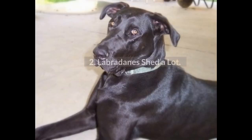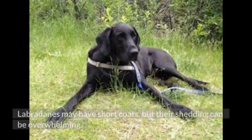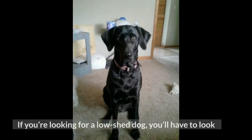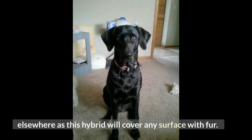Fact 2: Labradanes Shed A Lot. Labradanes may have short coats, but their shedding can be overwhelming. Weekly brushing of your Labradane's coat will help reduce overall shedding, but it won't stop it completely. If you're looking for a low-shed dog, you'll have to look elsewhere, as this hybrid will cover any surface with fur.